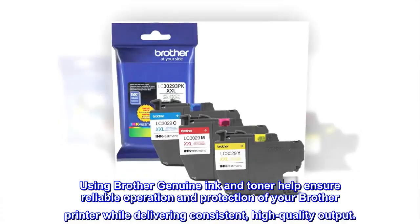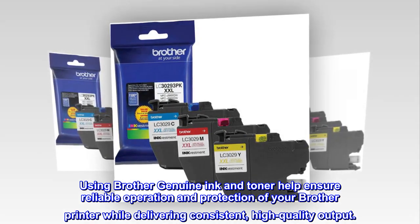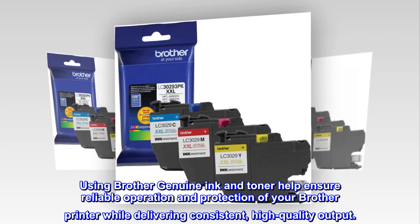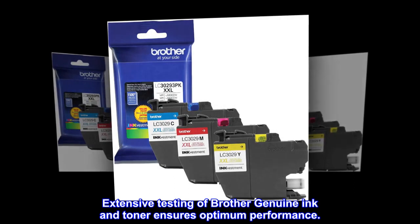Using Brother Genuine Ink and Toner helps ensure reliable operation and protection of your Brother printer while delivering consistent, high-quality output. Extensive testing of Brother Genuine Ink and Toner ensures optimum performance.